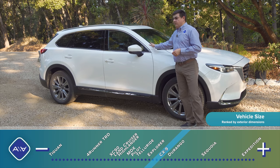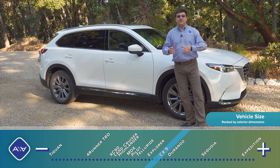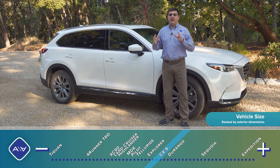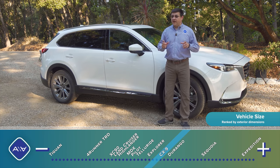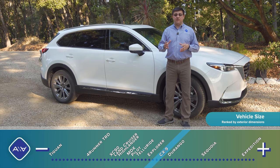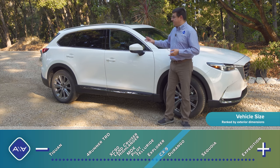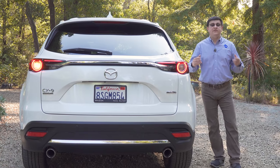As far as interior room to exterior dimensions, the CX-9 is less space-efficient than the Highlander, but on the inside it does have about the same legroom, headroom, and cargo room as the Highlander and the Honda Pilot. If you're looking for a bigger, roomier crossover, you should look at something like the Traverse, Palisade, or Telluride, because those are going to be bigger both inside and outside.